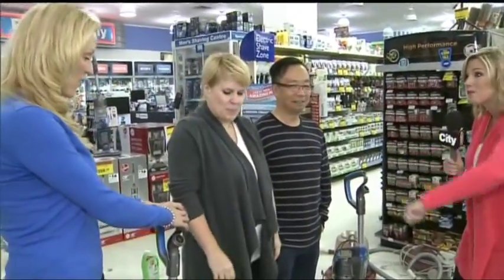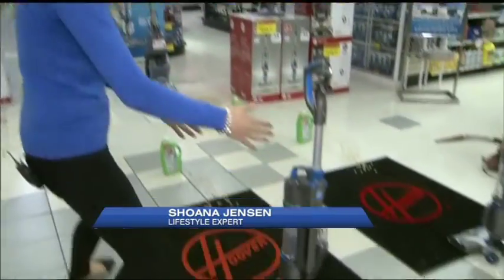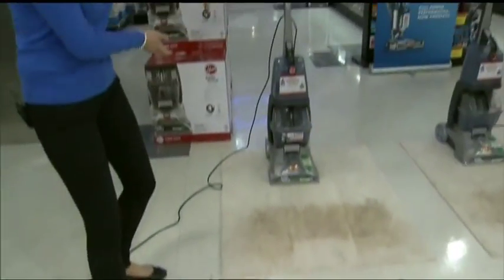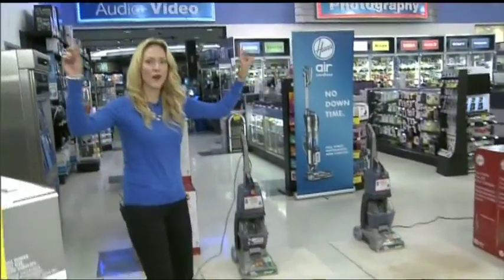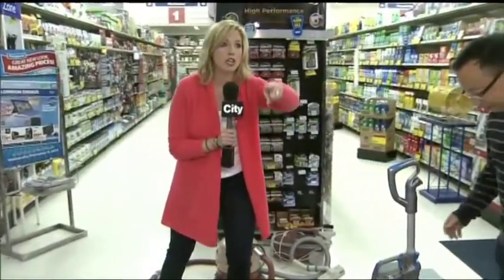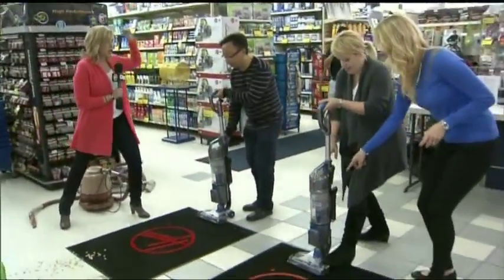Shona, we've got a little obstacle course — tell us how this is going to roll. We're doing the Clean Team: starting with vacuuming, going through a little obstacle course, swirling and sucking up all the nasties on the floor. Then jumping into the carpet cleaner and doing a good carpet cleaning on this really dirty rug. Whoever's done first wins a prize. Shona, you've got Amber; I've got Benny. On your mark, get set, go!